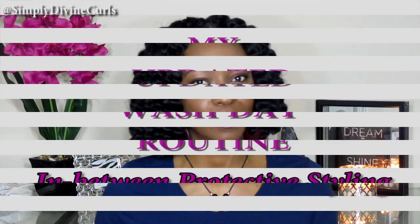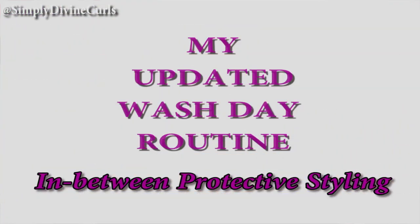Hello everyone, thanks for tuning back in. Today I want to share with you what I do in between my protective styles. This is going to be my updated wash day routine.